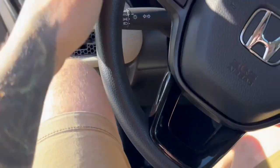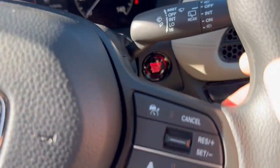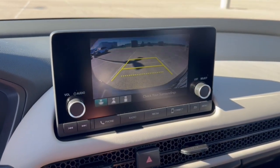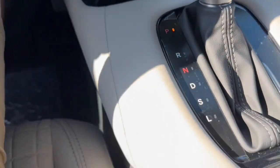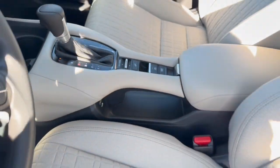It does have lane departure warnings as well as forward collision warnings. You've got adaptive cruise control, push start engine, Apple CarPlay and Android Auto capabilities, rear backup camera, USB port there as well as one on either side here for devices. You've got your hill descent control and your brake hold.